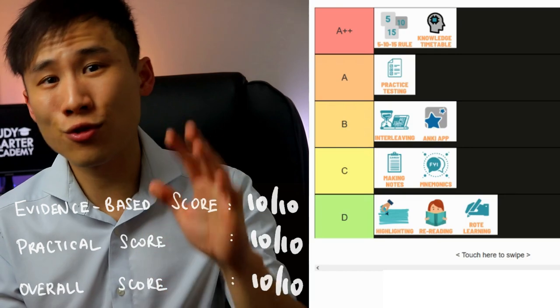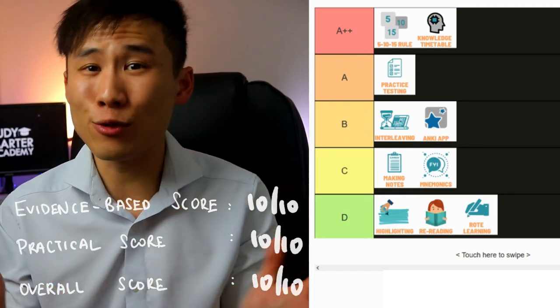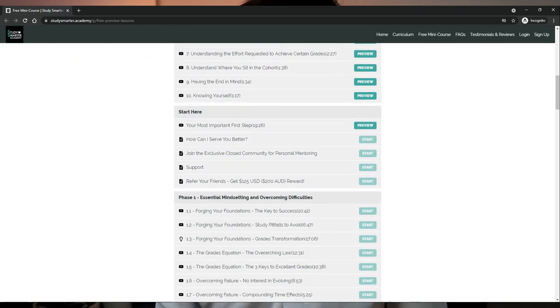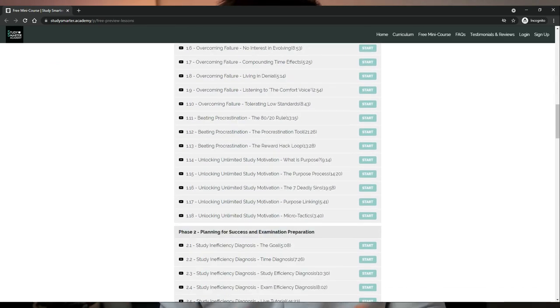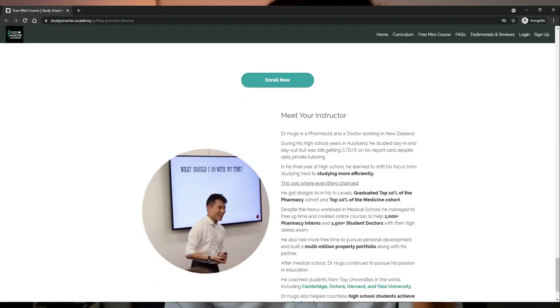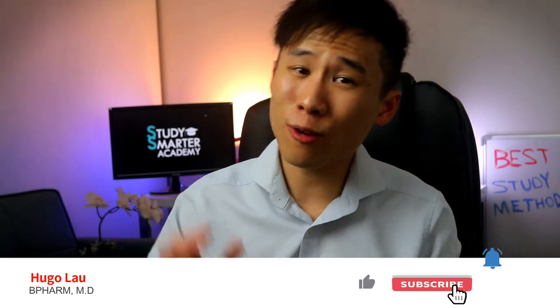Just knowing these techniques alone doesn't directly translate to good grades. If you'd like me to keep you accountable and help implement this into your own study routine, check out our complete study system using the link below. The program includes a 28-day accountability program and a community of high-achieving students worldwide, including Harvard and Yale students. I hope you've enjoyed this video — please subscribe for more, and I look forward to seeing you in the next one.